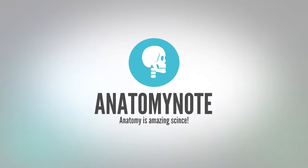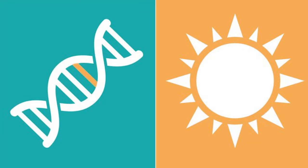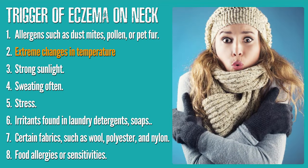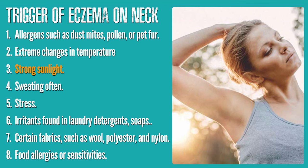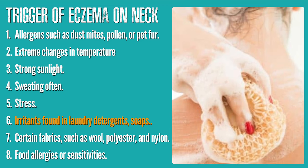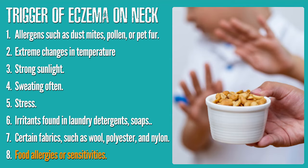Causes of eczema on the neck: the exact cause of eczema is unknown in modern medicine, but it's believed to be caused by both genetic and environmental factors. Common eczema triggers include allergens such as dust mites, pollen, or pet fur; extreme changes in temperature including low humidity and cold weather; very hot strong sunlight; sweating; stress; irritants found in laundry detergents, soaps, perfumes, fragrances, and many beauty products; certain fabrics such as wool, polyester, and nylon; and food allergies or sensitivities.